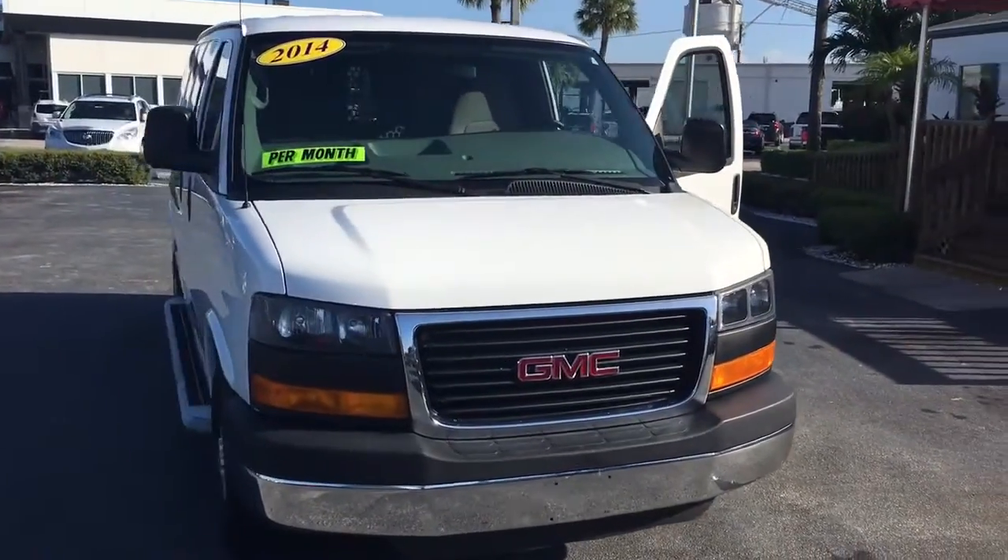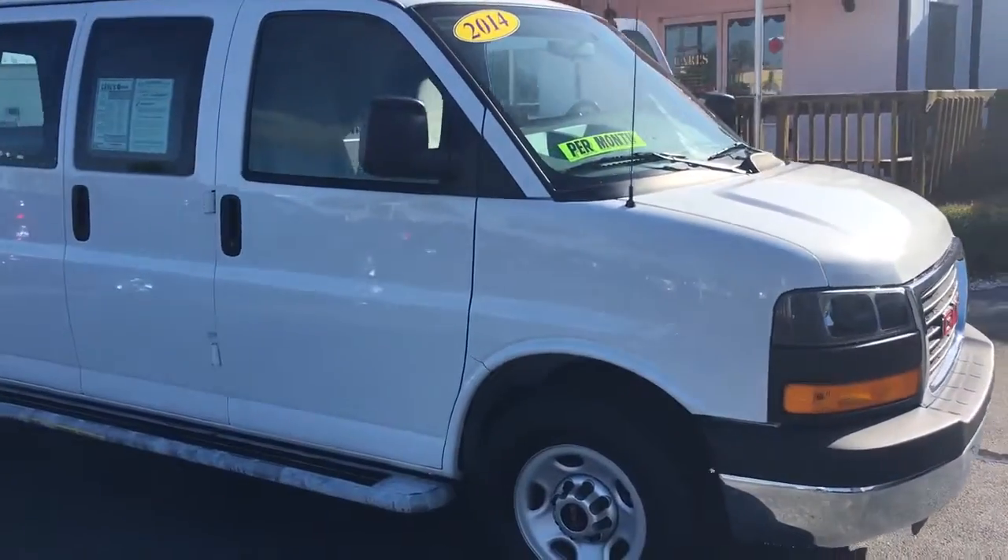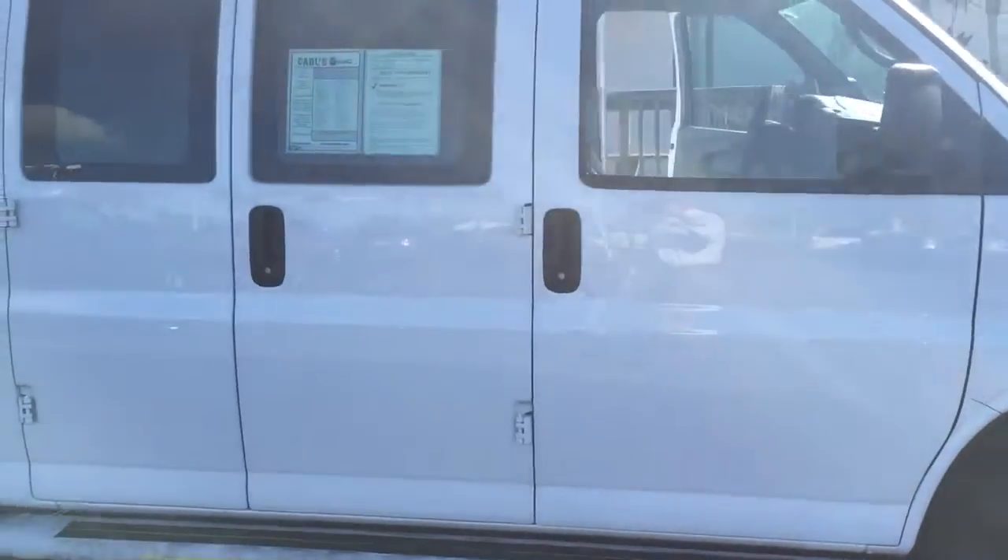Hello, my name is John Dee from Carl's Buick GMC. I just want to shoot you a real quick video with one of our 2014 GMC Savana vans. This is a 2500.